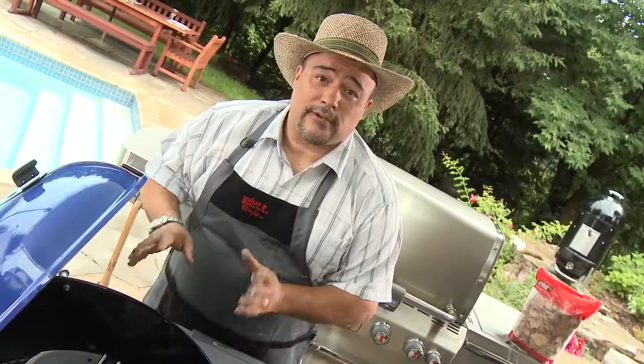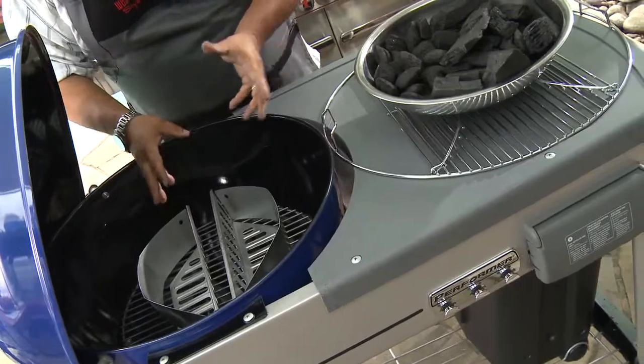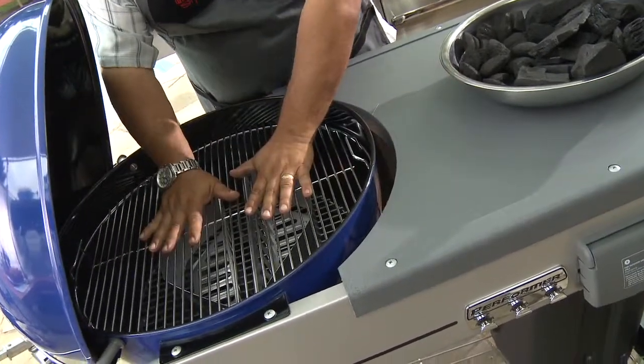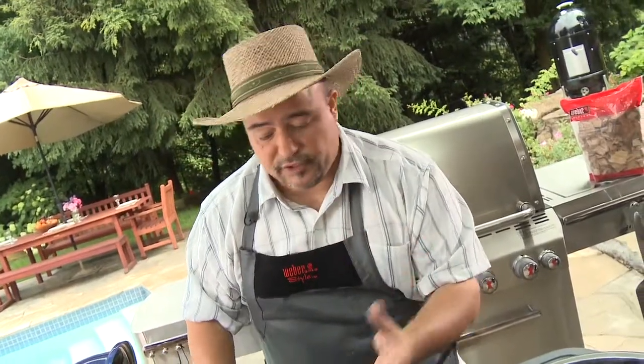Now I'm going to show you how to set this thing up for direct grilling. Pretty much, set up your charcoal briquettes or your hard lump charcoal right below where you're going to put your cooking grid, and place your food on when you want to do direct grilling, right underneath. That's direct grilling. That thing gets really, really hot — you put your food above it and you can get those beautiful sear marks.